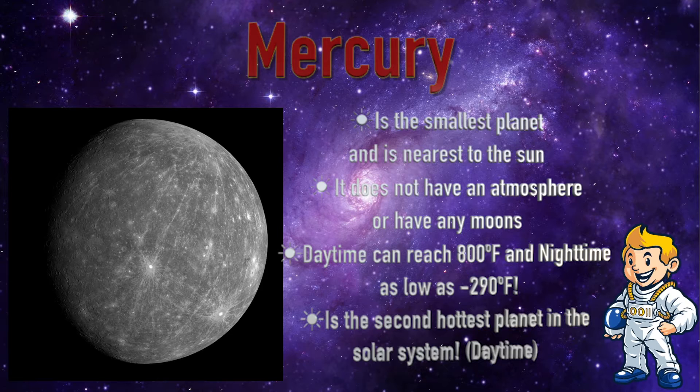Mercury is the smallest planet and is the nearest to the Sun. It does not have an atmosphere or any moons. Daytime can reach 800 degrees Fahrenheit and nighttime as low as minus 290 degrees Fahrenheit. It is the second hottest planet in the solar system in the daytime.